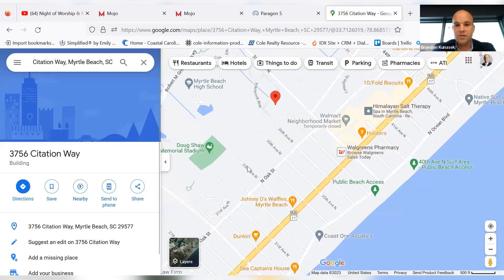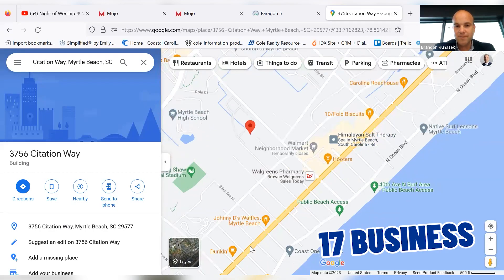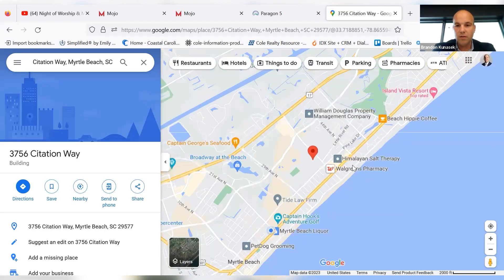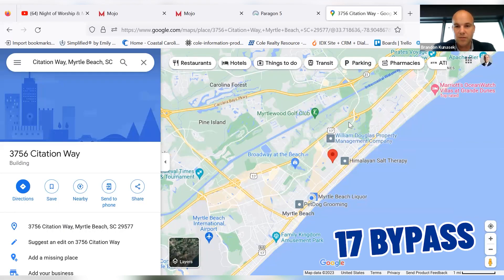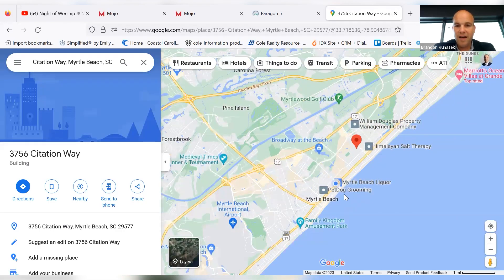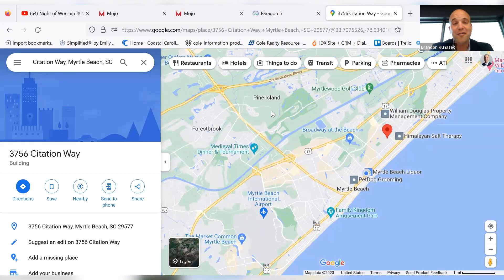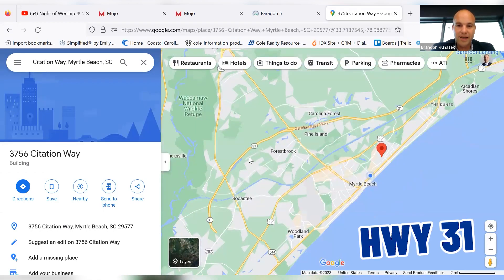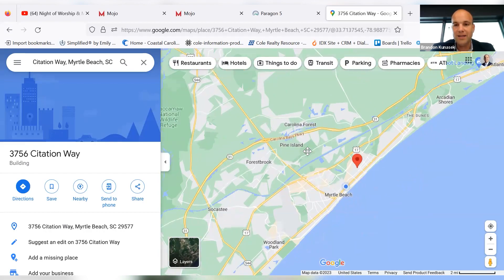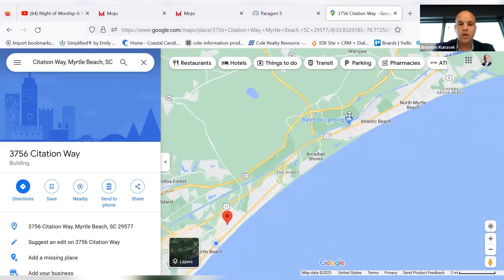Let me show you where it is. You can see this is oceanfront — literally, this is oceanfront. This is 17 Business, which runs parallel to the ocean, all along 60 miles of beaches. Then you have 17 Bypass, which again runs parallel, a little further inland. You have 501 that takes you out into Conway, South Carolina — that's how you get out of here or go more inland. And you also have Highway 31 that will take you from Socastee all the way into Little River, going into that North Myrtle Beach area.